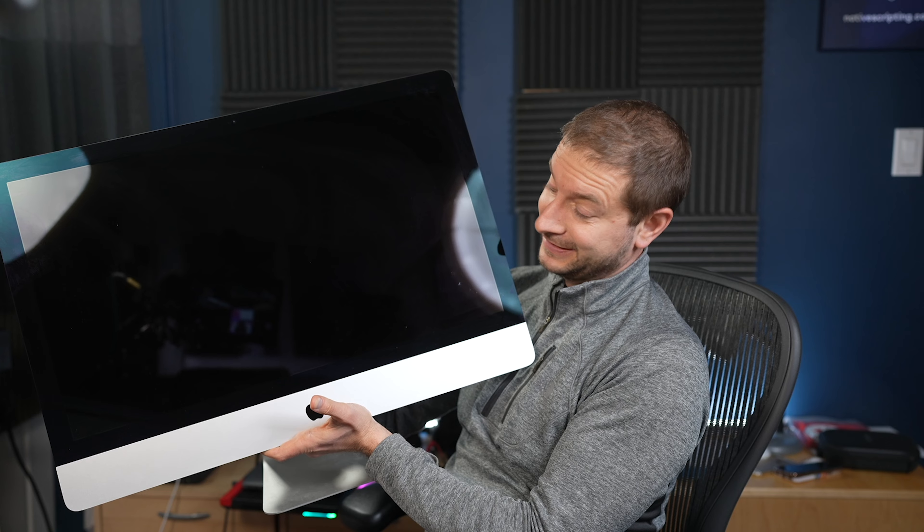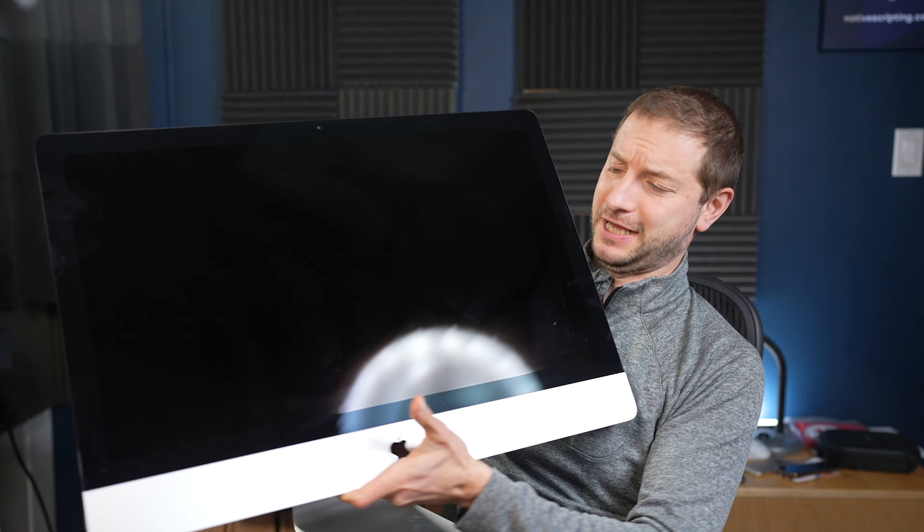Does anybody want to buy an antique? This thing is huge and pretty awkward, but it's a beast and it works really well. This is the 5K iMac 27-inch 2014, and I still use it.